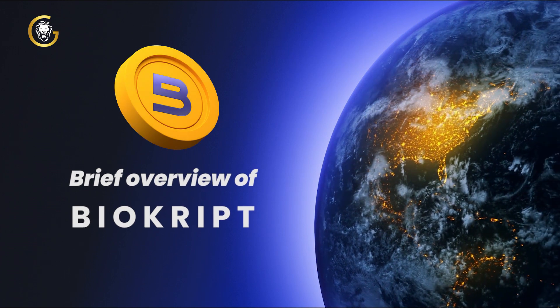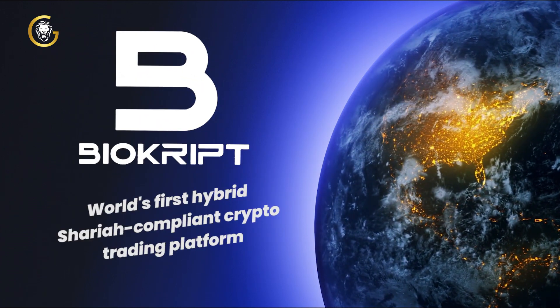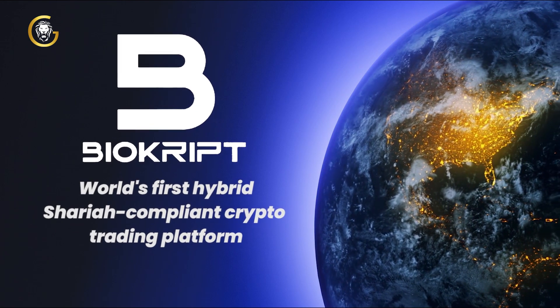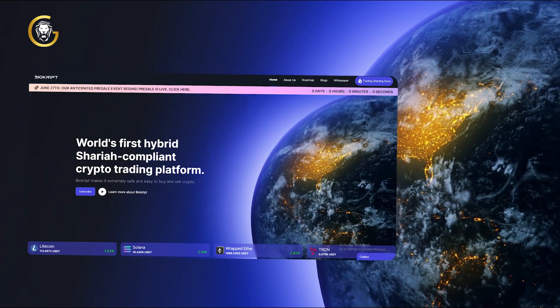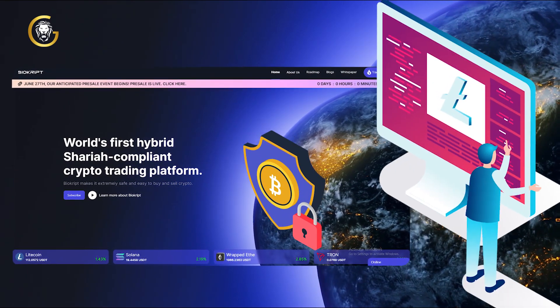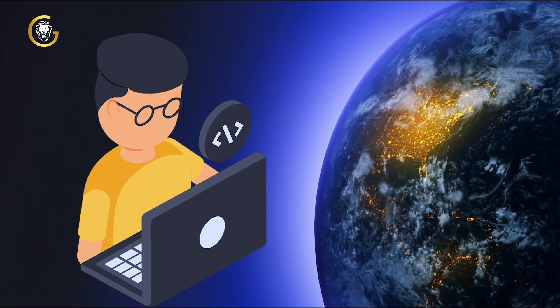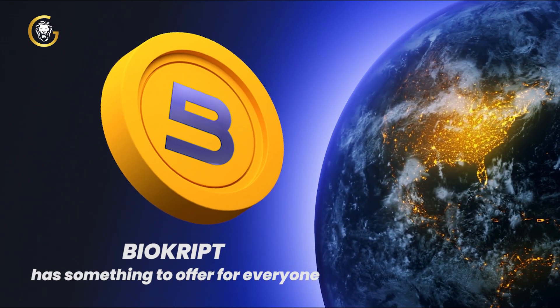Before we get into the details, let's start with a brief overview of BioCrypt, the world's first hybrid Sharia-compliant crypto trading platform. BioCrypt is a cryptocurrency exchange that offers a secure and user-friendly platform for trading various digital assets. Whether you're a seasoned trader or new to the crypto space, BioCrypt has something to offer for everyone.